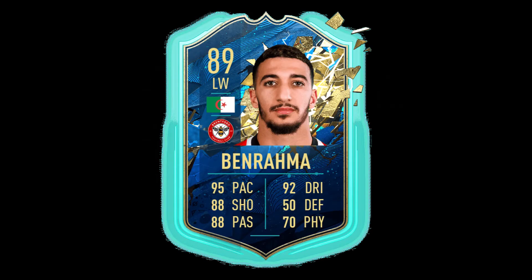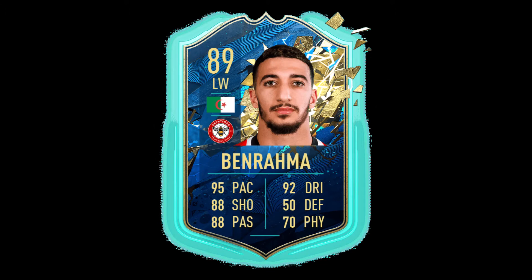Our next player in the front three is our 89-rated left winger from Algeria. His name is Ben Harama. He's got 95 pace, 92 dribbling, 88 shooting, 88 passing, 70 physical, and 50 defence.